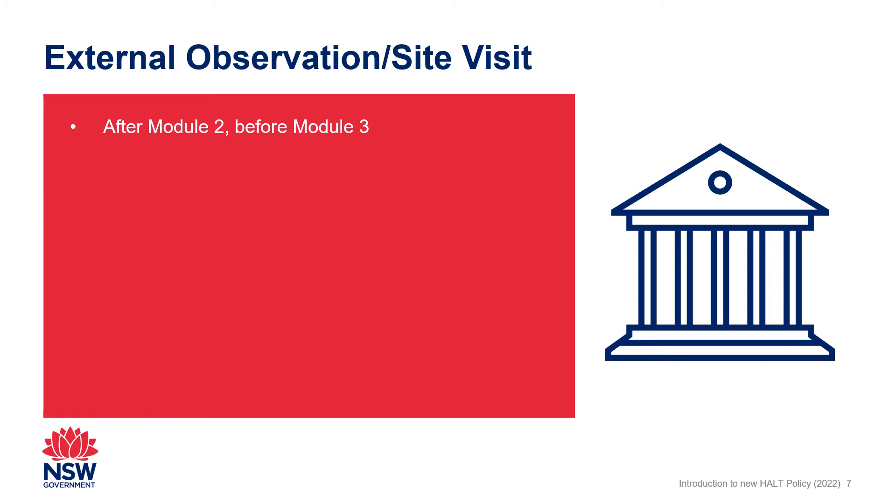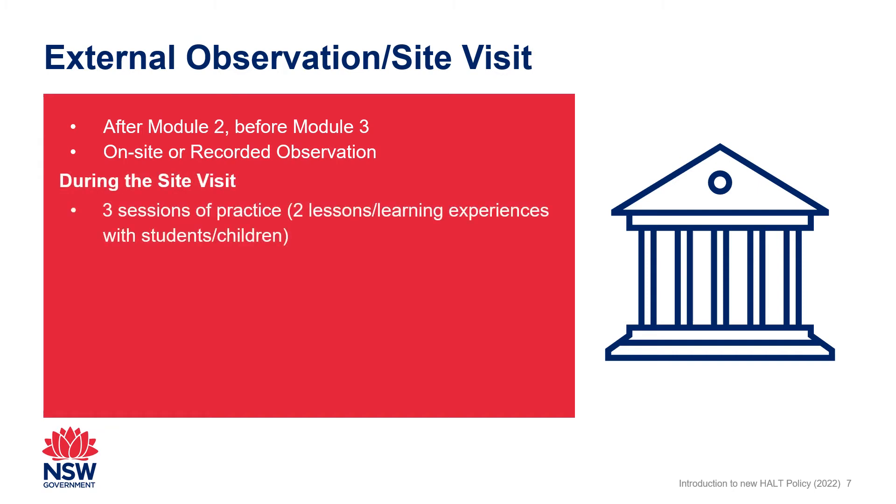There are two pathways for applicants to complete the site visit: on site at their school or service, or by recording three sessions of practice for an external assessor to review. As part of the site visit, the external assessor observes three sessions of practice, at least two of which must be lessons or learning experiences where the applicant is teaching students or children.